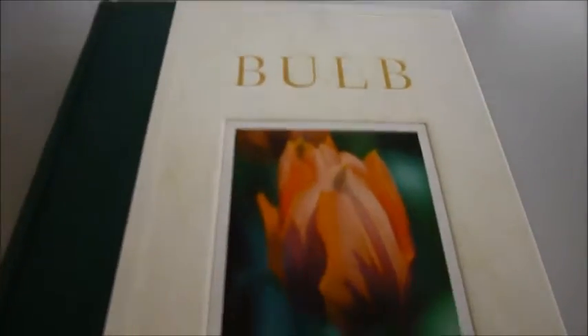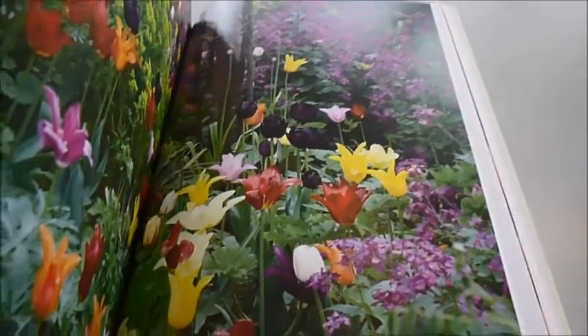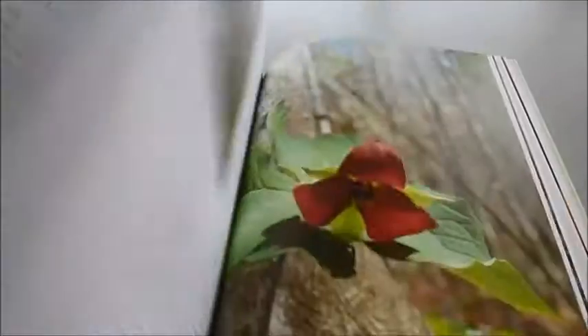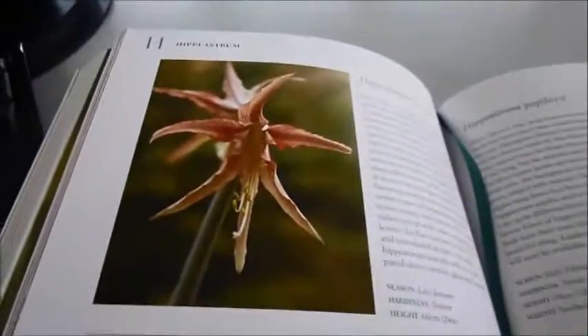It's called Bulb by Anna Pavord and it's for non-gardeners as well, but it's a very, very big volume about the most glorious group of plants on earth — bulbs, corms, tubers and rhizomes — and the miraculous event that occurs to make them flourish into these exquisite flowers of all kinds, shapes, colours, hues, textures and of course scents.